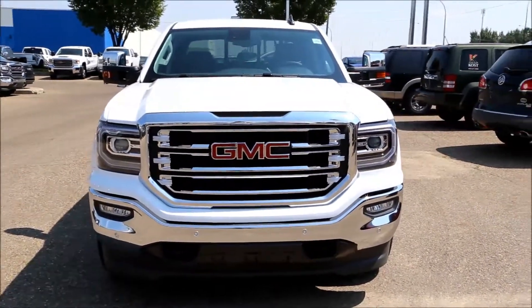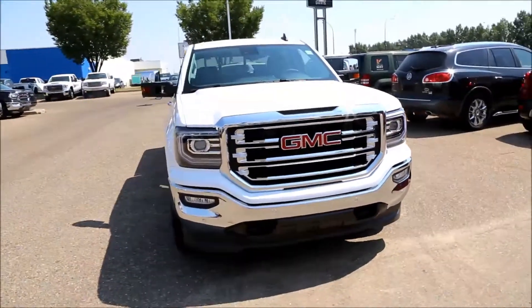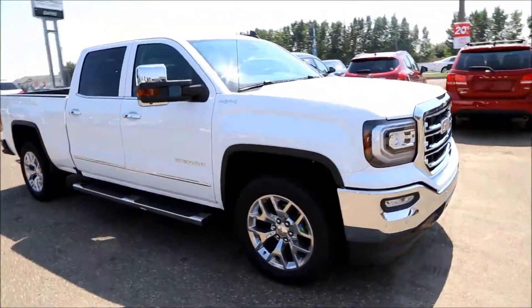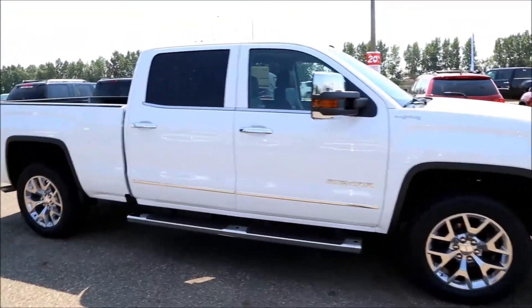Welcome to Davis Buick GMC here in Medicine Hat. Here we have a brand new 2017 Summit White GMC Sierra SLT 1500.